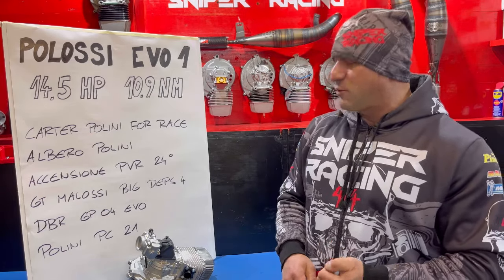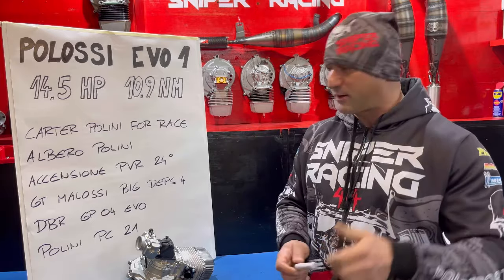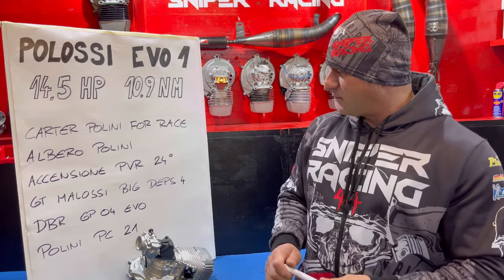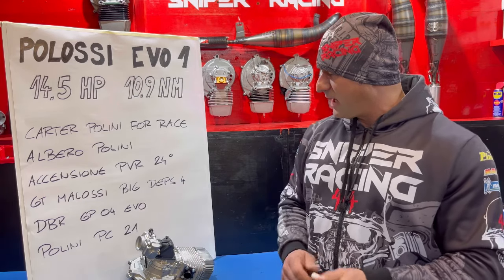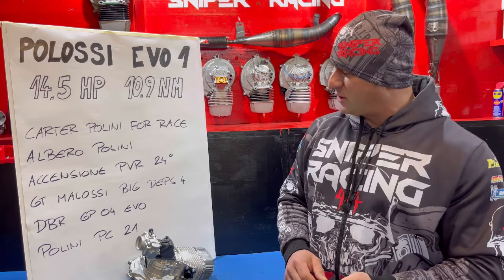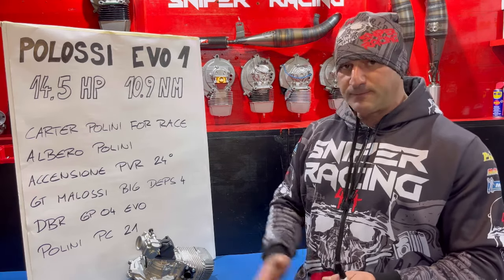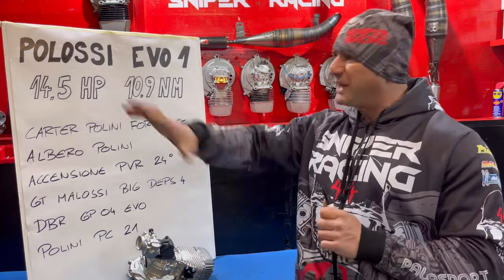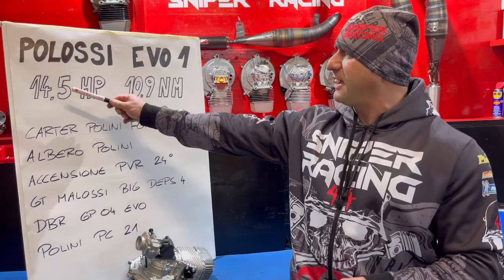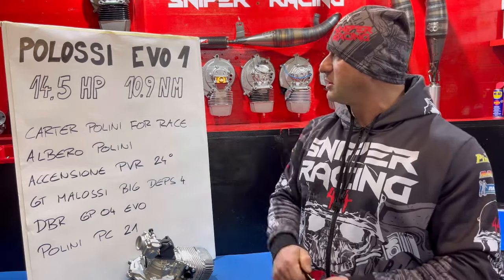GT Malossi Big Debs 4 ritoccato un pelino, solite piccole lavorazioni. Marmitta: sempre una DBR GP04 Evolution. Sono passato dal PHBG 19 della versione stock a un Polini PC21, e questo è stato il colpo finale: col PHBG 19 facevamo 14,3 cavalli e 10,6 newton metri; cambiando il carburatore sono riuscito ad arrivare a 14,5 cavalli e 10,9 newton metri.